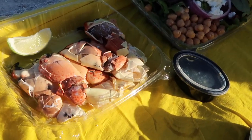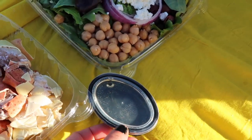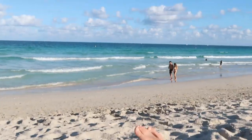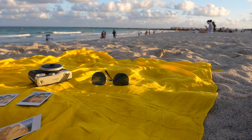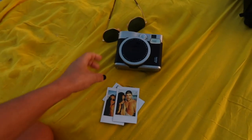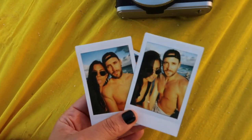This is the perfect lunch — we have Joe stone crab with melted butter, Greek salad, and this amazing view. You guys know about the polaroids, so we've taken the polaroid tradition to the beach.